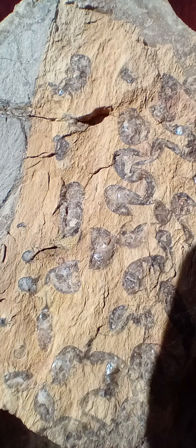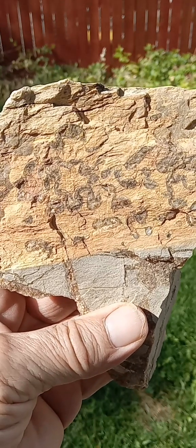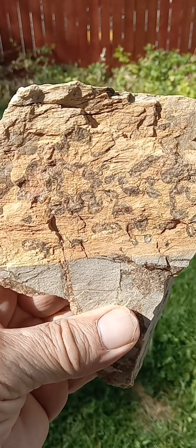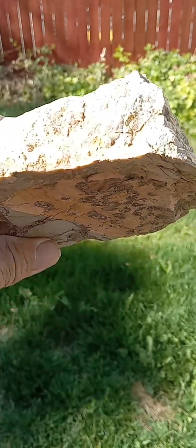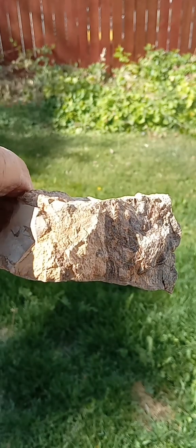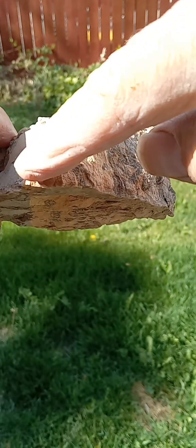Hello, my name is Rich Lewis. This is a fossil we found this morning. Looks like petrified wood. You can see the curvature on the edge of the log.